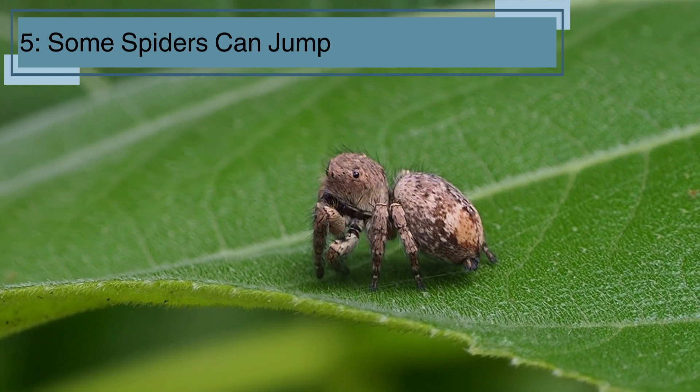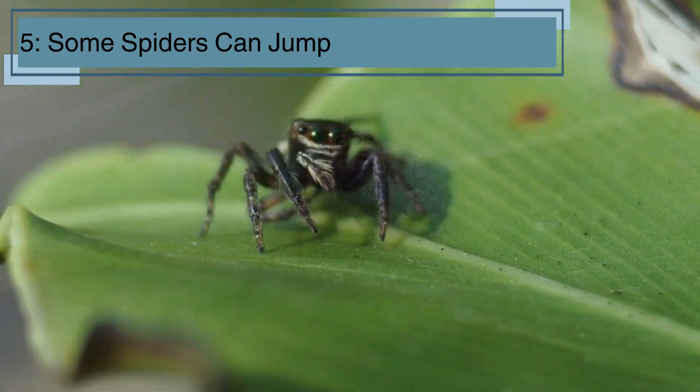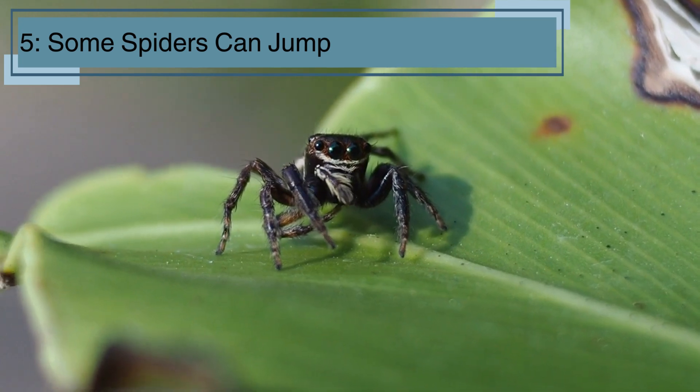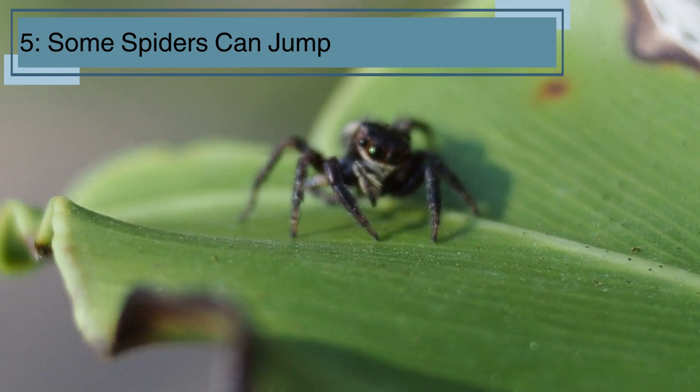Not all spiders crawl slowly. Some spiders, like the jumping spider, can leap many times their own body length. They use their powerful legs to jump from place to place, which helps them catch prey and escape from danger.